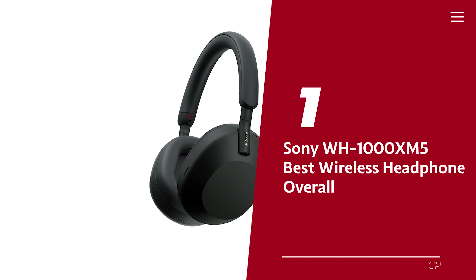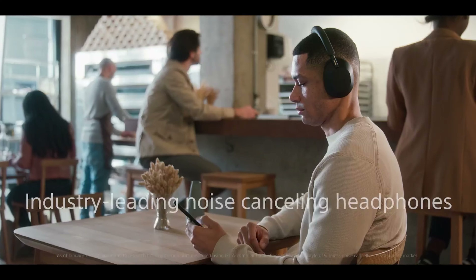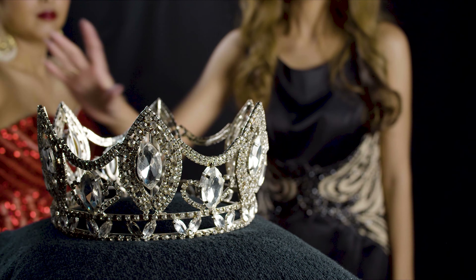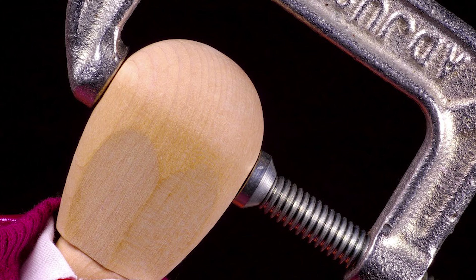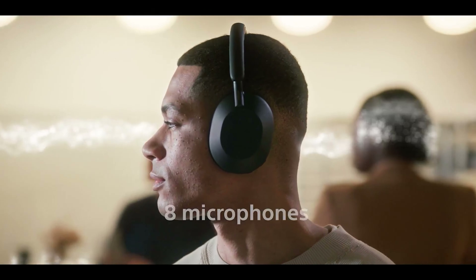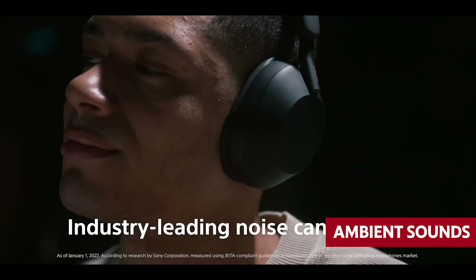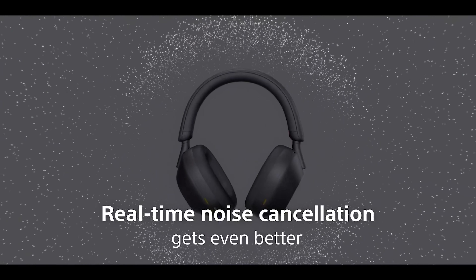Number one: Sony WH-1000XM5, our pick for best wireless headphone overall. The 1000X series from Sony was always going to be tough to beat, and looking at the WH-1000XM5 now, it's clear that Sony has no intention of letting anyone else take the crown. First off, they're wearable for extended periods without making you feel like your head is in a vice. But then there's active noise cancellation, beefed up with a new V1 chip that works alongside the QN1 to cancel out more ambient sounds than ever before — including high-frequency stuff like human voices, so you can finally get some peace and quiet.